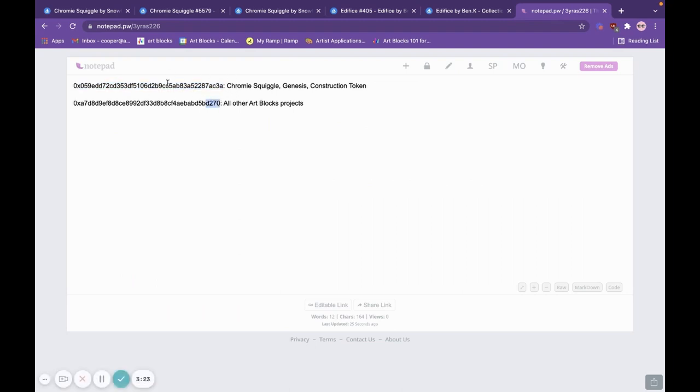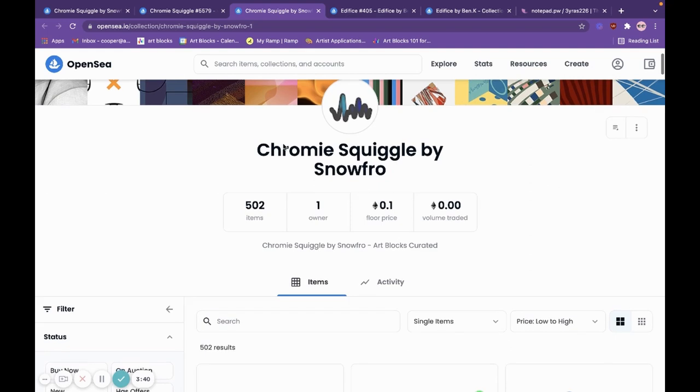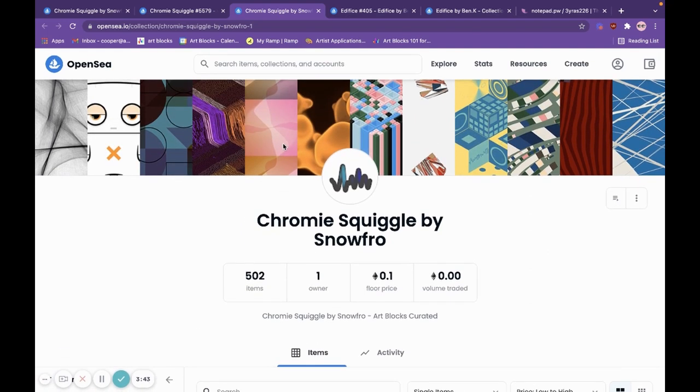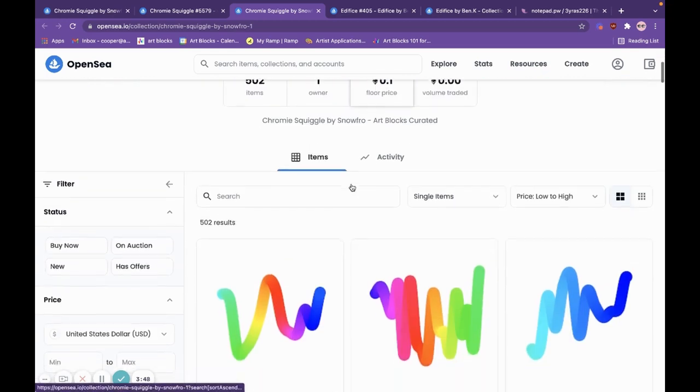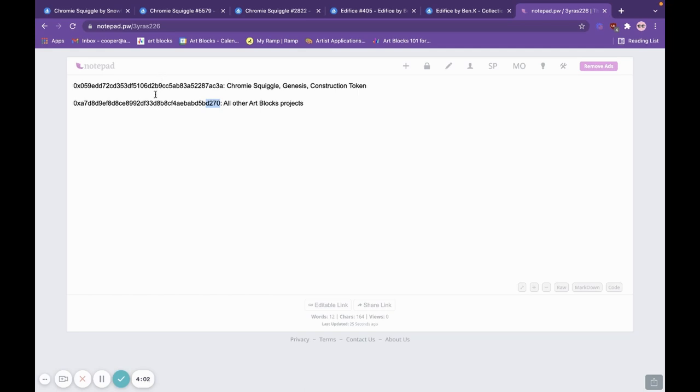If these contract addresses aren't in that part of the URL — so OpenSea.io/assets/contract-address — you can be 100% certain that that token is a scam. Here's a collection that is inauthentic; they've done the Art Blocks header and the featured photo to mimic the regular squiggles. But if you open this up, you can see we have /assets/matic, and then a long alphanumeric string that doesn't come close to matching one of those two contract addresses.